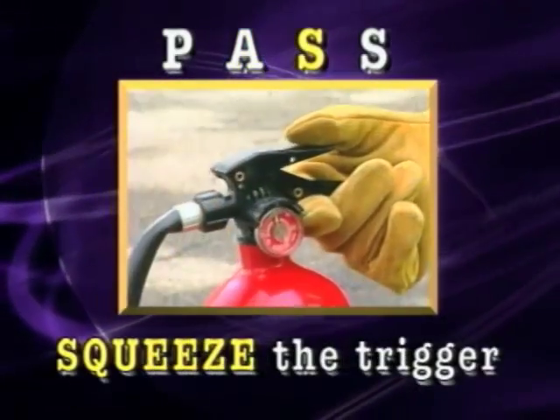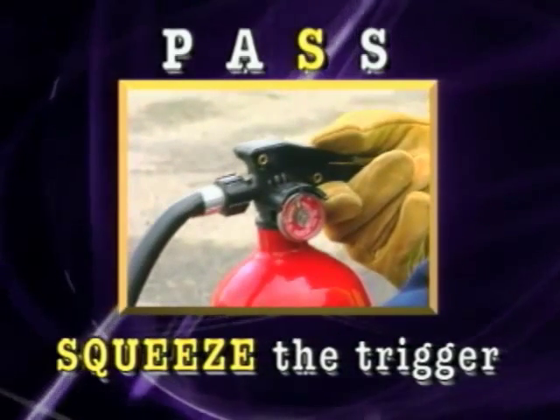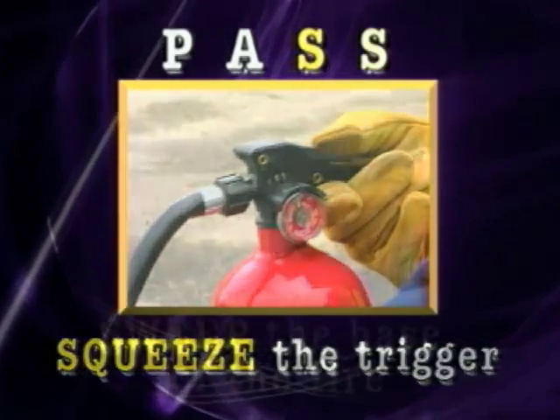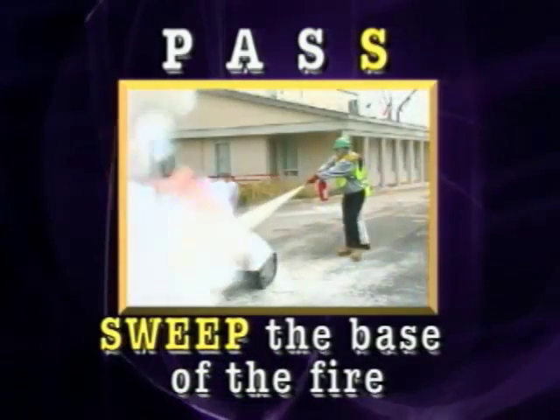Next, when you are within operating range of the extinguisher — 8 to 12 feet — squeeze the trigger of the extinguisher. Then, sweep the base of the fire with the stream of dry chemical until the fire is out.